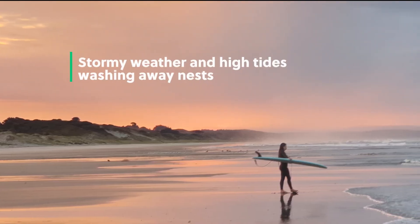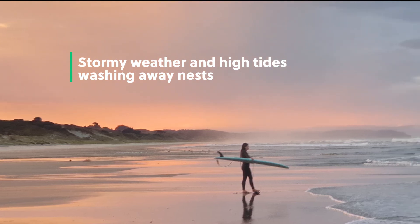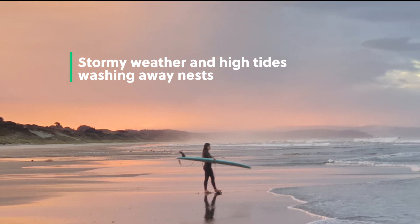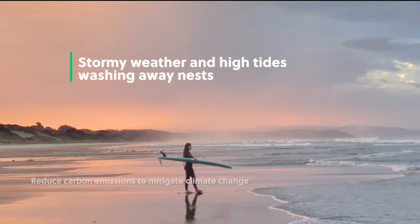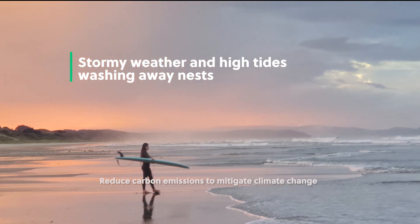Problem! Stormy weather and extra high tides can wash away nests and reduce foraging ability of the adults. Solution! We all have to do our best to reduce our carbon emissions to mitigate climate change.